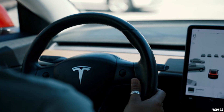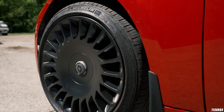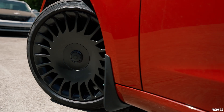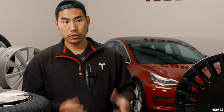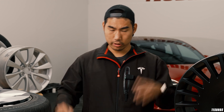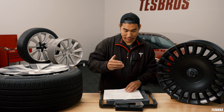Rolling resistance is essentially the energy required to keep the tire moving. Resistance can come from many factors: the size of the tire and more contact patch, the tread depth — you can actually decrease tread depth to reduce resistance — and also the weight. If you have a lower rolling resistance tire, it uses less energy to keep the car moving, which means more range. Most modern tires are LLR (low rolling resistance) tires.